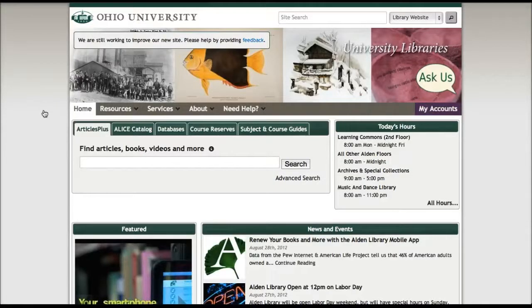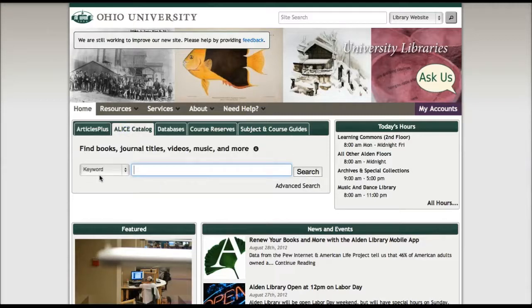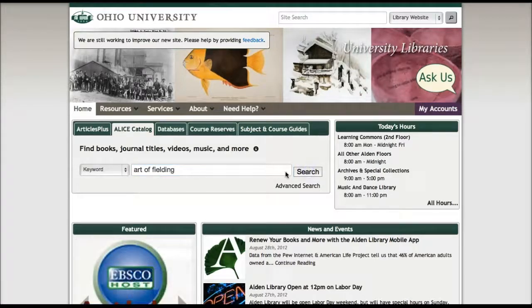So we're going to start from the library homepage, and we see these tabs here. I'm going to select Alice Catalog to search for a book, and I'm going to enter the title of the book that I want to request, which is The Art of Fielding, and press search.